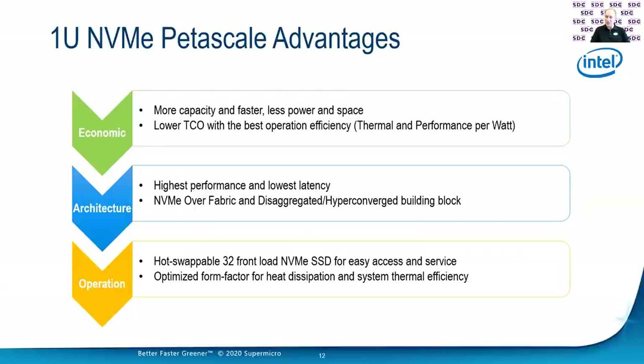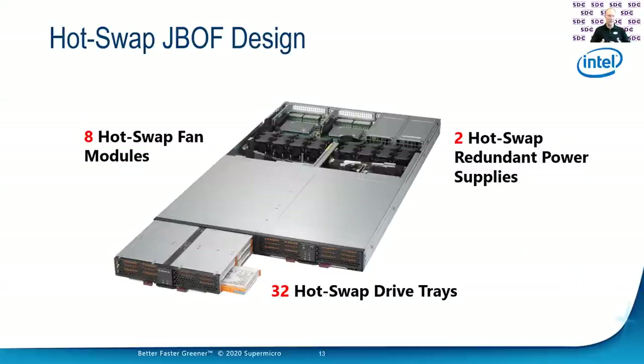Another thing you can do now is have a JBOF. You may say, well, what's a JBOF? I'm familiar with JBODs — just a bunch of drives. Whereas a JBOD interfaces with SAS and allows you to connect with a SAS controller out to a box full of drives, a JBOF allows us to interface directly with PCIe. So now I can send PCIe cables and signals to this box and connect to those drives and have a direct interface to those drives. You'll notice there's no processors, no memory — it is literally just a bunch of flash drives.